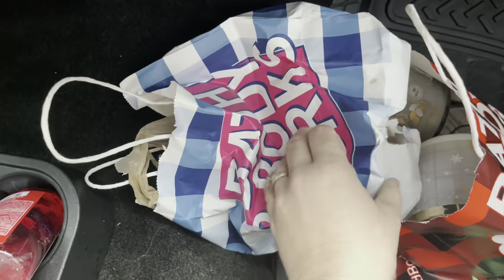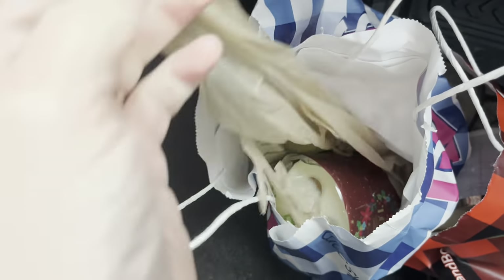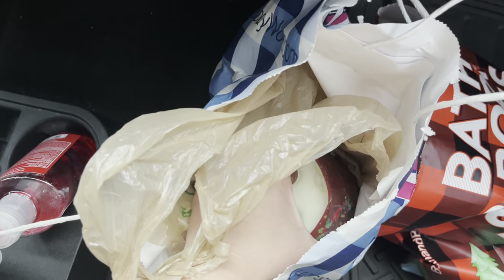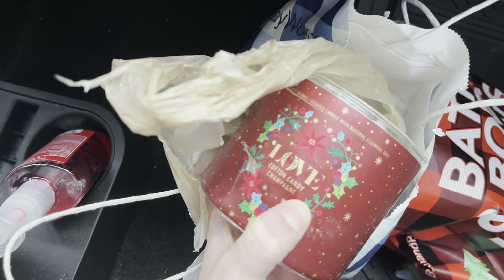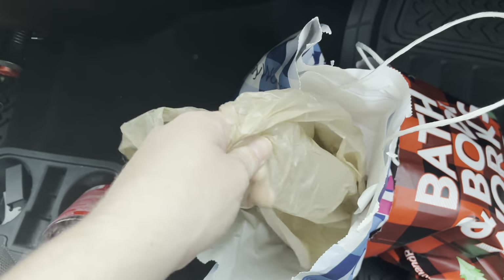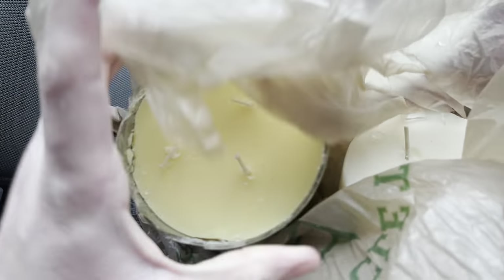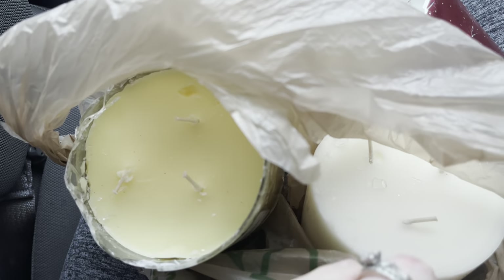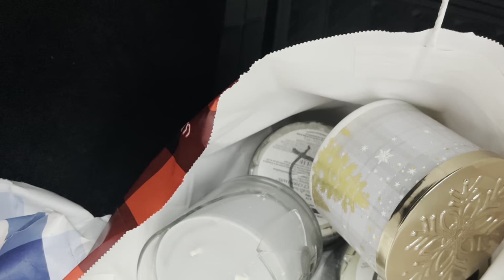So pretty! Then we have some candles. This bag almost ripped on me. First up is a very broken Love Cotton Candy Champagne candle. There are two candles in this grocery bag — this one is Hot Buttered Rum, and what is this one? It smells like Champagne Toast. Yep, Champagne Toast.